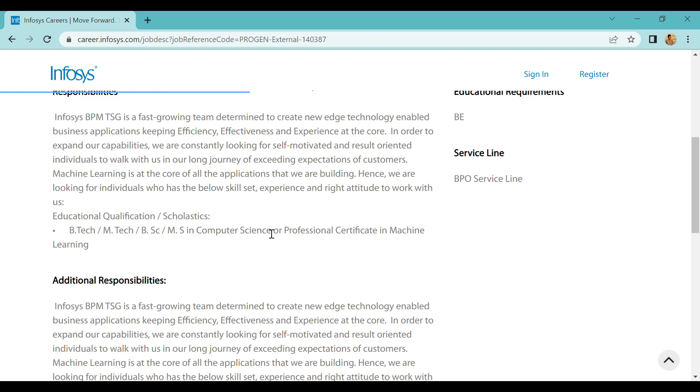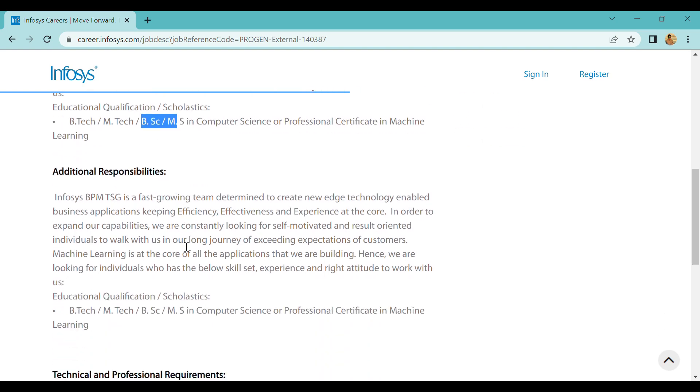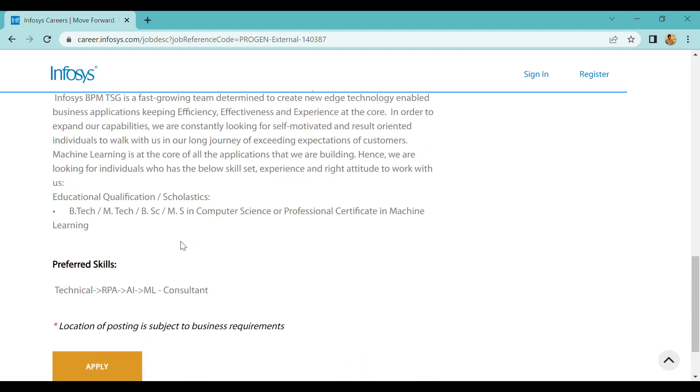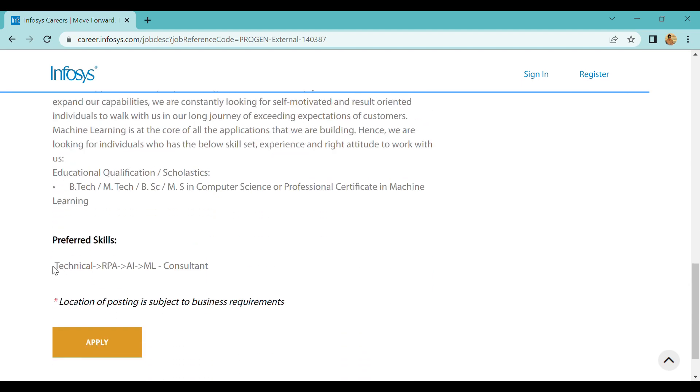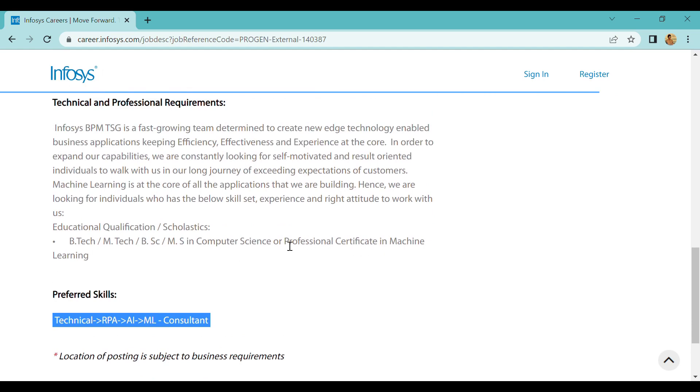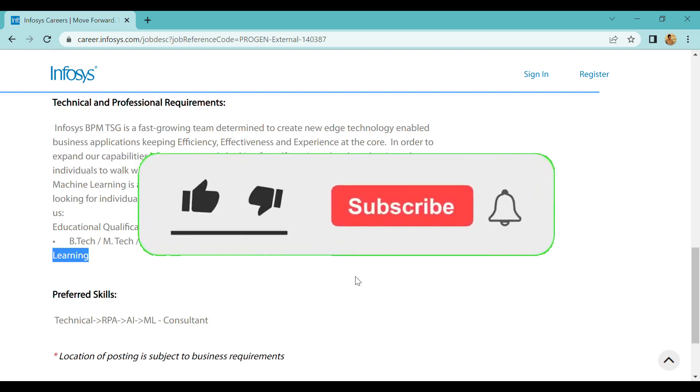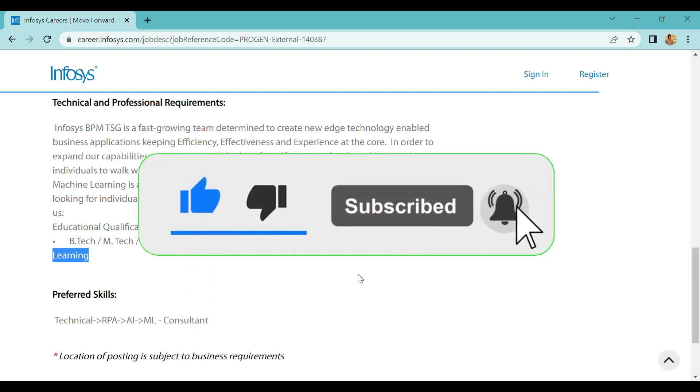If you have a professional certificate, you can apply. B.Sc and M.Sc candidates can apply if they have a professional certificate. You can apply through Machine Learning as well.